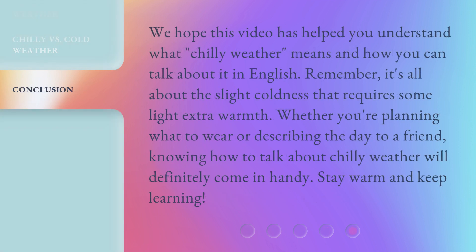We hope this video has helped you understand what chilly weather means and how you can talk about it in English. Remember, it's all about the slight coldness that requires some light extra warmth. Whether you're planning what to wear or describing the day to a friend, knowing how to talk about chilly weather will definitely come in handy. Stay warm and keep learning!